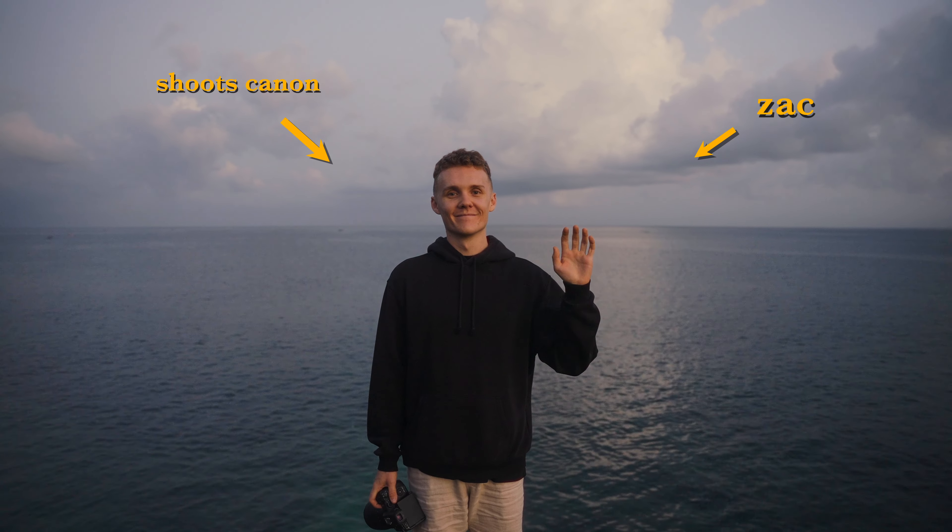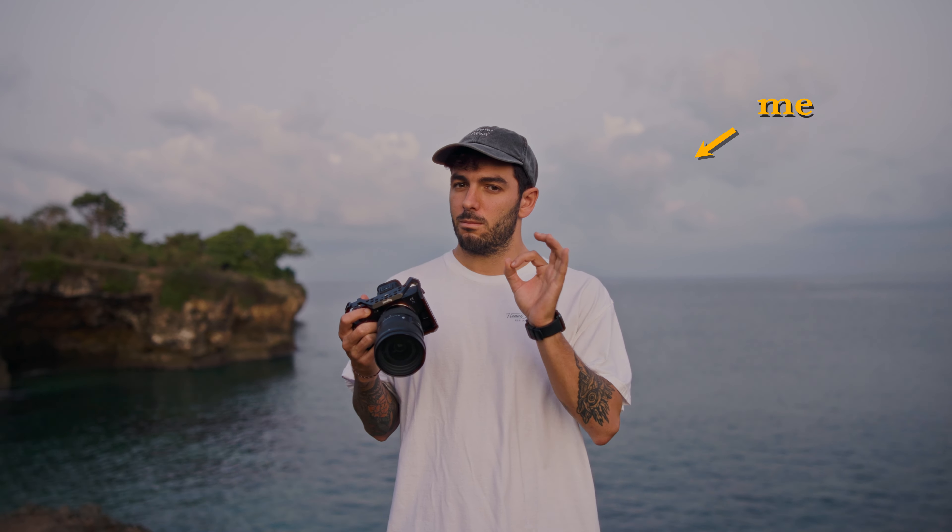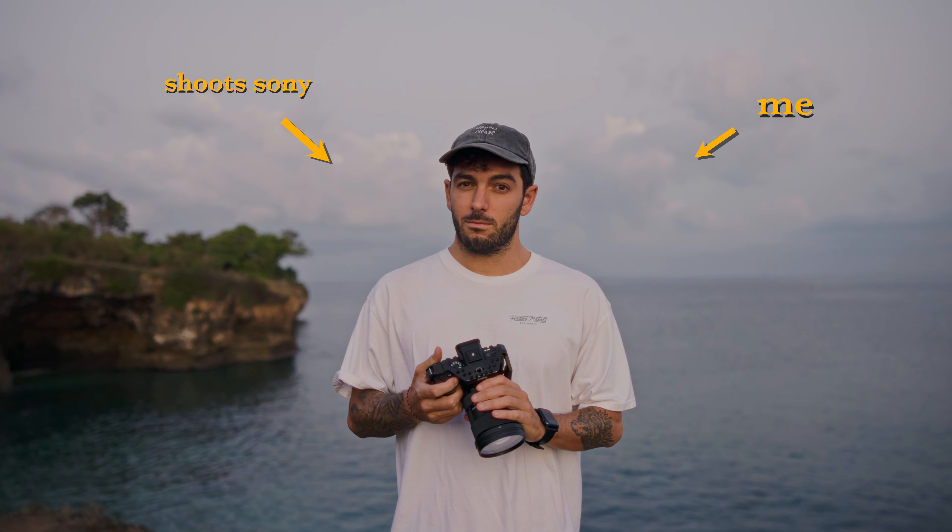This is my friend Zach. He's been shooting Canon for like six to seven years. And this is me. I shoot Sony and I've been shooting Sony for the last six to seven years. Today we're switching things around. I'm doing an intro in a car park and I'm gonna be shooting Canon for the whole day, and Zach is gonna be shooting Sony for the whole day.